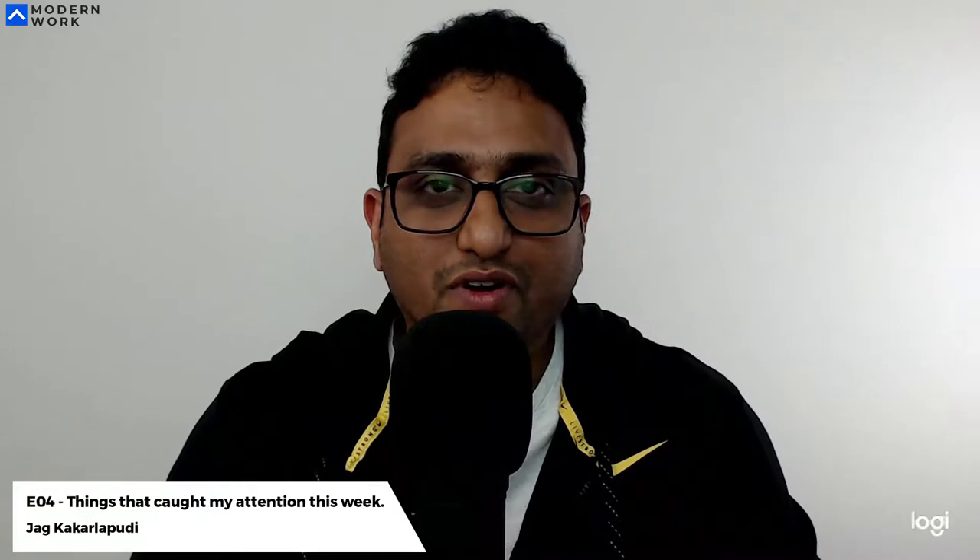Hi guys, Jag here, your Office 365 daily vlogger. If you're new here, I create and publish videos every day since the start of this year. I've planned to publish videos every day talking about Office 365 and modern work — how you could use the Office 365 platform in your modern workplace. I spoke about my resolutions for the year, my wish list items, and touched on Microsoft Search as well.